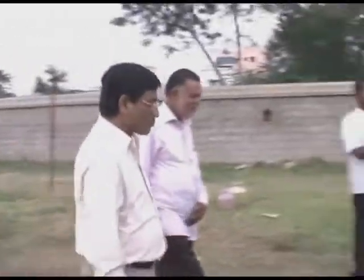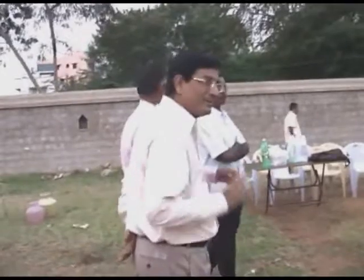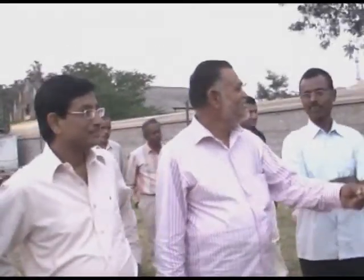He is Mr. P.C. Agarwal. He is a senior scientist from the Department of Science and Industrial Research. He comes under the Ministry of Science and Technology.